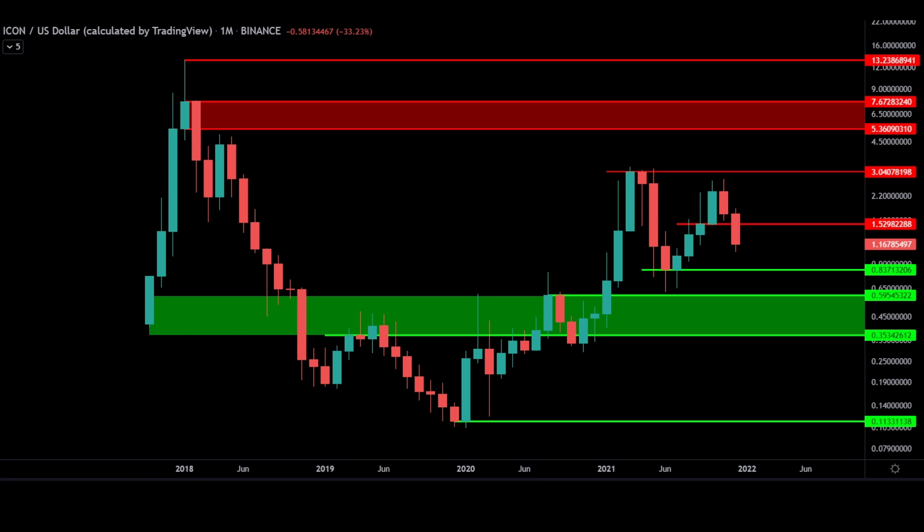Placed on this chart in green are lines of major support. We can see on ICX, 83 cents, 60 cents, and 35 cents are the major supports. I've highlighted a zone in green between 35 and 60 cents, as this is a very high probability area to find buyers.